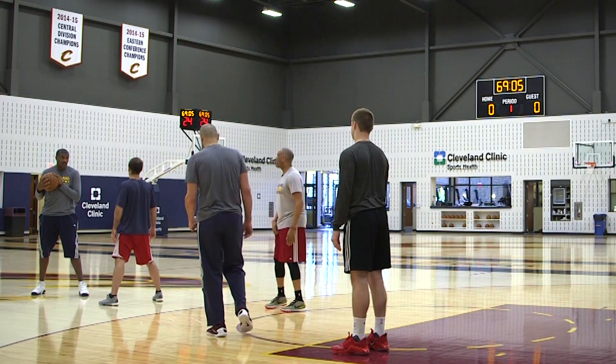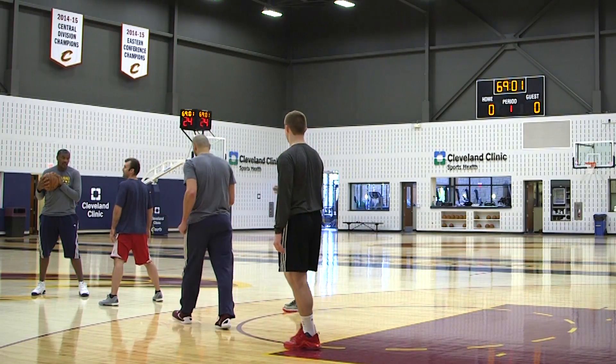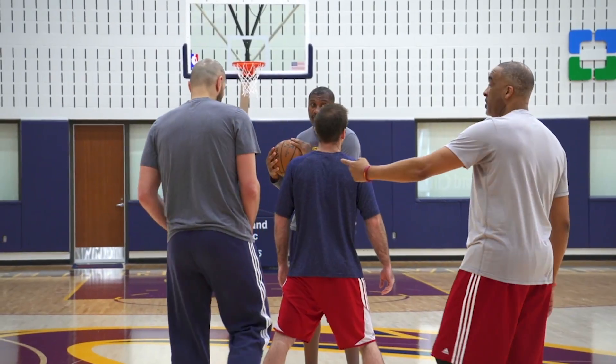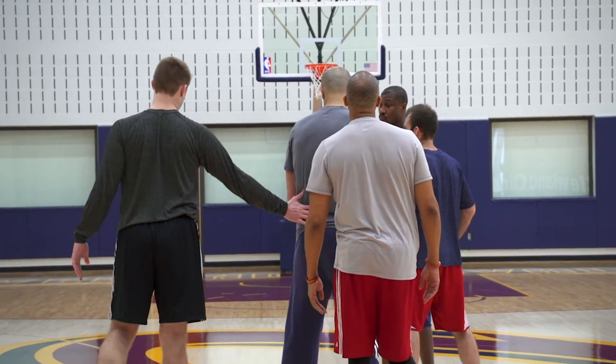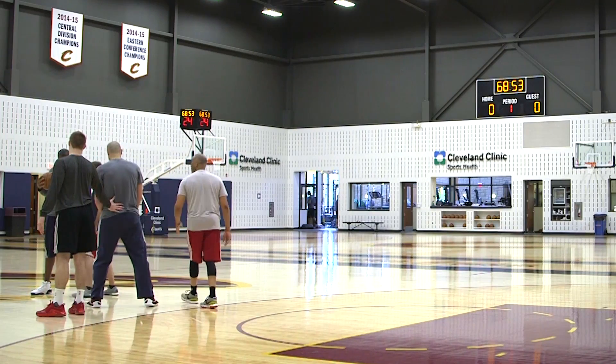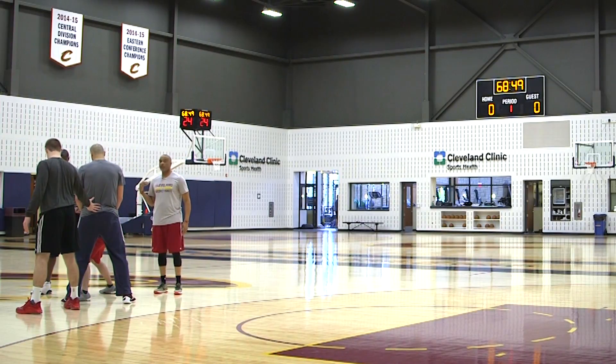In this case, we want to trap Steph Curry. Mike's got to keep the ball square at the ball screen. As the screen comes into play, Dan is going to be up to touch with his big, and his terminology is going to be 'strong, strong, strong.' That's going to alert Mike to get into the ball, into the body, and not allow him to dribble to his left.